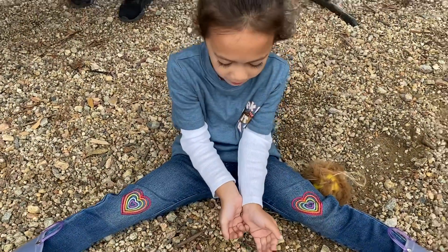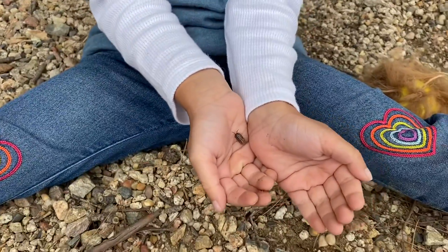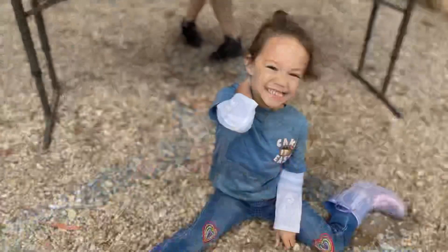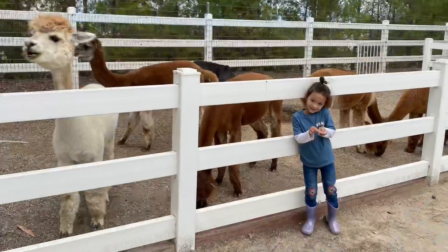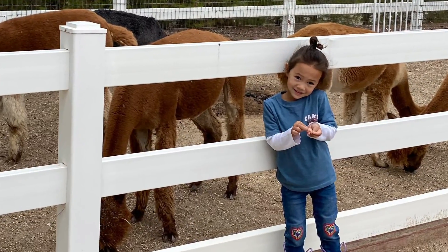I'm going to eat honey. What'd you find? I'm going to eat honey. Bye!